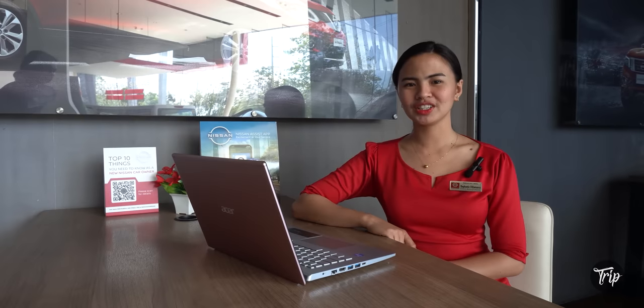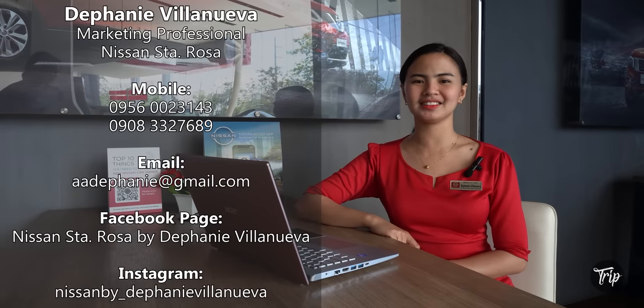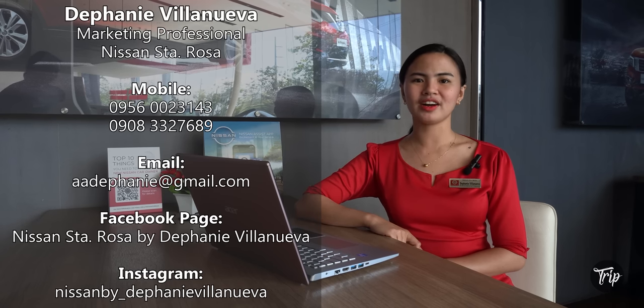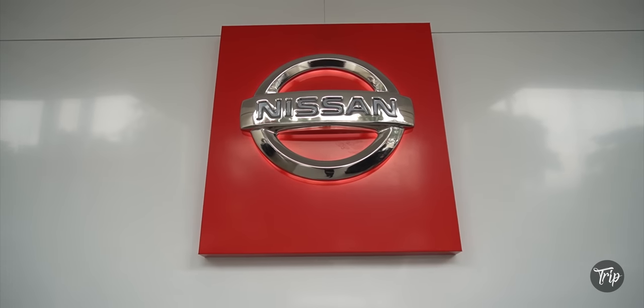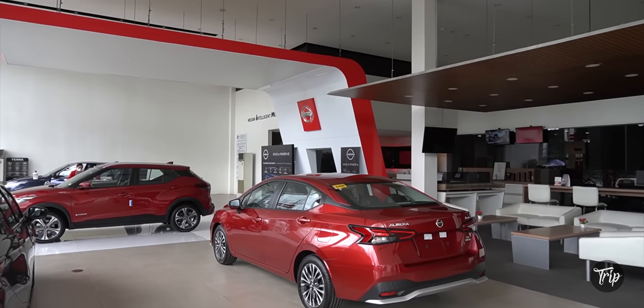Thank you for watching Drip PH, and we would like to invite you here at Nissan Santa Rosa to book a test drive of our Nissan Terra, Almera, Navara, and also the Nissan Kicks. See you there! Special thanks goes to Ms. Stephanie and Nissan Santa Rosa for allowing us to film in their showroom. The cars are incredible.